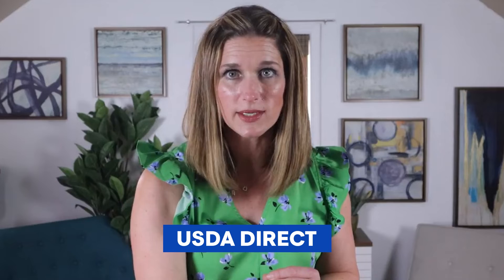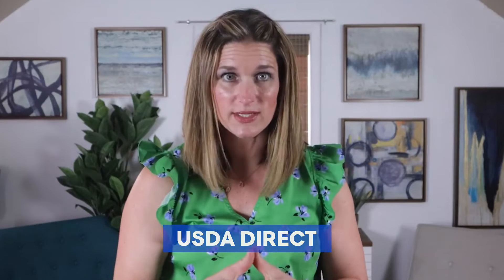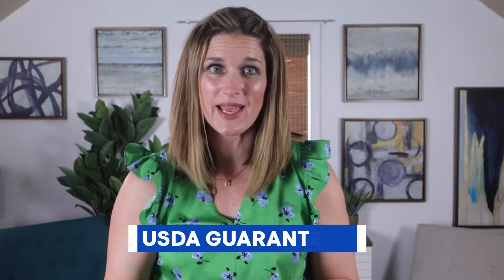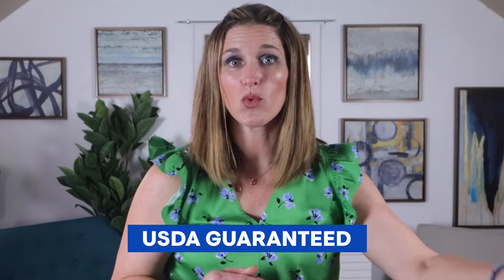The two types of loans that USDA offers: one is the USDA Direct — that's the one you apply for directly with USDA. And then there's the USDA Guaranteed Program, which is the one where you apply with a bank or through a broker like Keystone.